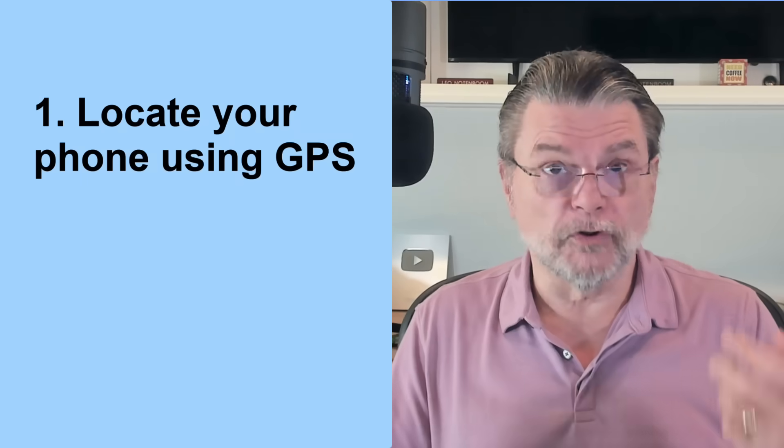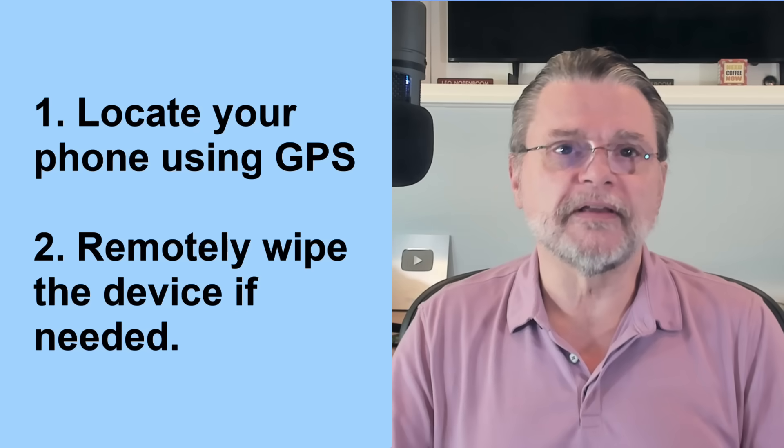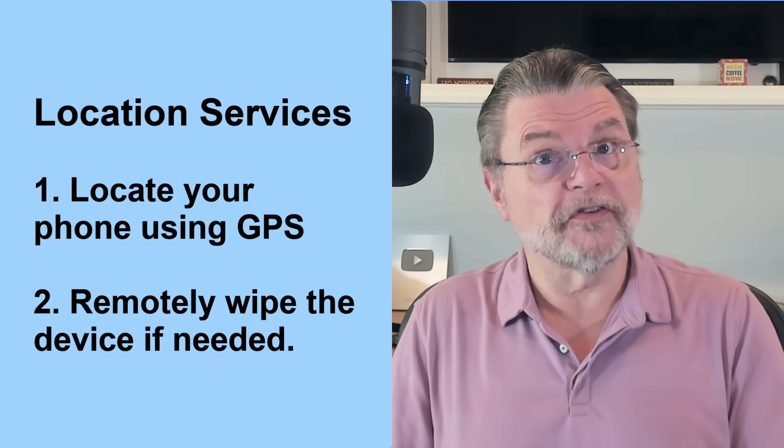The other thing I want you to do is make sure that either Android Device Manager or iPhone's Find My feature are both enabled and working. Two reasons: one, you can locate your phone using GPS; and the other is that you can remotely wipe the device if needed. This does require location services to be turned on. There are also third-party tracking and management tools like Prey or Cerberus that may offer more robust control than the built-in tools, but at a minimum, use the built-in tools so that if something happens, you've got a quick opportunity to either find your device or wipe it remotely.